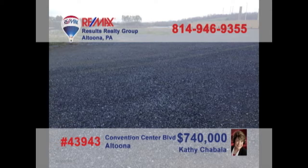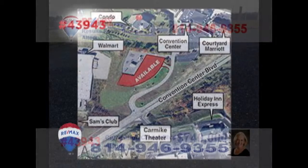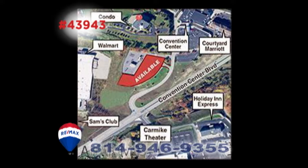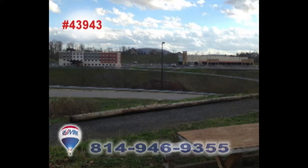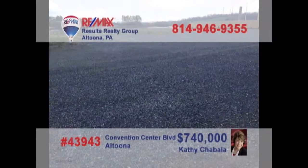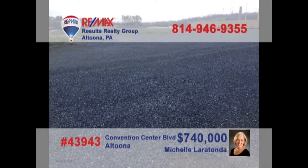Looking for a new high-profile location for your business? Then it's time to contact Kathy Shabala or Michelle Laratonda to learn about this five and a half acre opportunity on Convention Center Boulevard. This is prime commercial space and an incredible entry to this up and coming part of the community. You won't find a better opportunity for your business setting. Contact Kathy or Michelle for all the details.